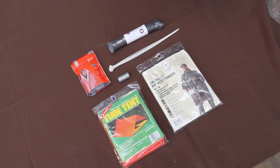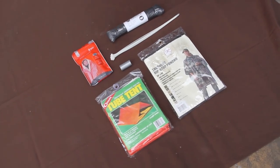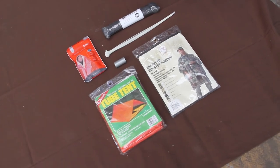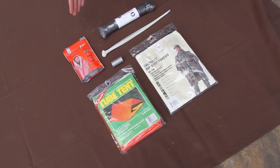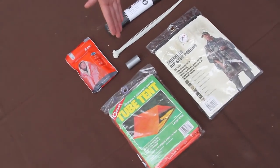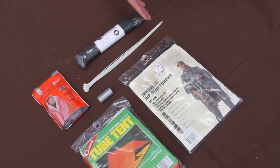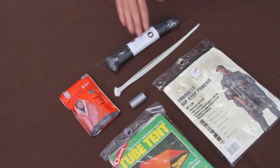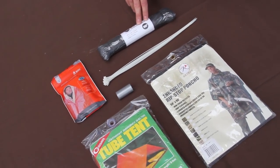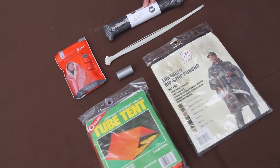Here we have the shelter components of the Ultimate Urban Survival Kit. These are designed to work together to keep you warm and dry while you're on the move. We have an emergency blanket for warmth and signaling, a tube tent for instant shelter, and a poncho to keep you dry which can also be worn over the bag itself. We also have duct tape, 10 zip ties, and 100 feet of paracord that can be used to repair gear, build a shelter out of scavenged materials, and keep you moving.